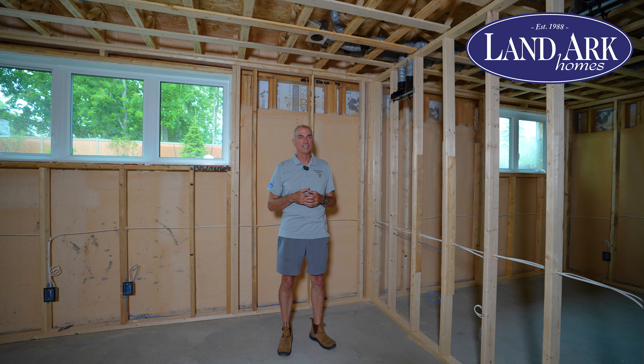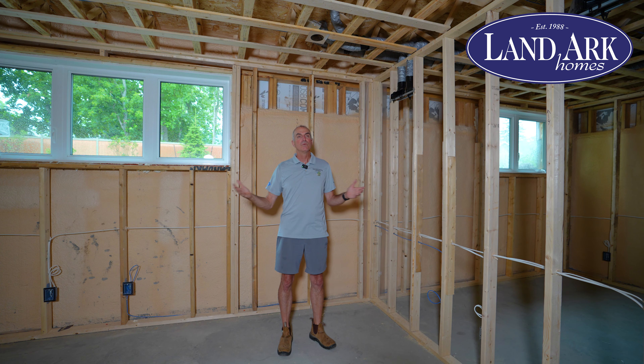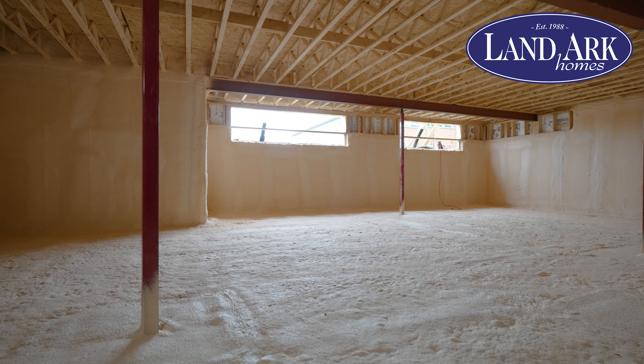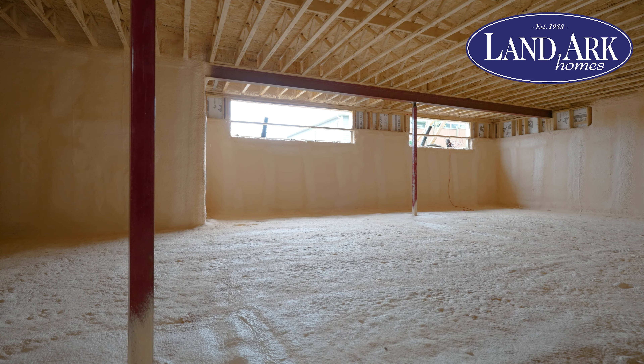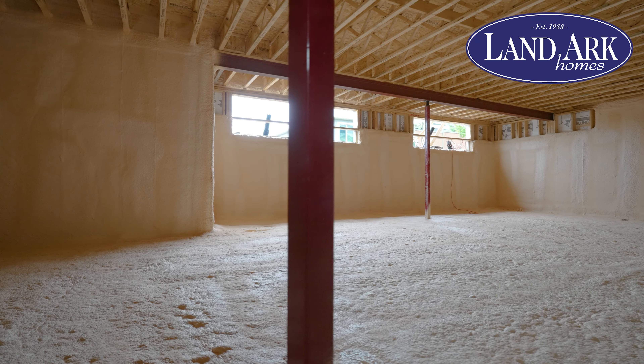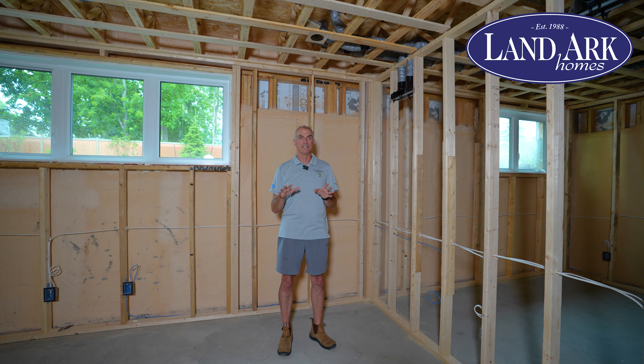Hi everybody, my name is Steve Rolf and I'm the founder of Landark Homes. We're here in beautiful Westport and today we want to talk about this idea of spray foam. We spray foam the inside concrete all down the wall, and before we pour the concrete slab we even insulate under that slab to give a thermal break between the cold ground below and the heated living environment above — and this creates a completely different quality of life.